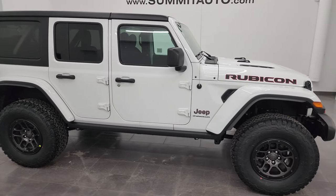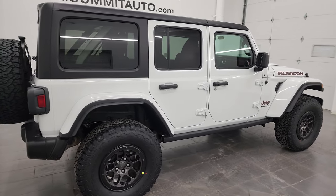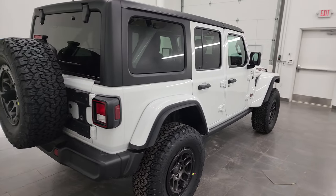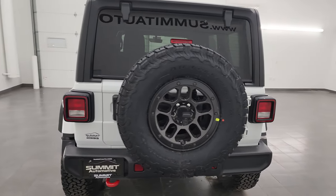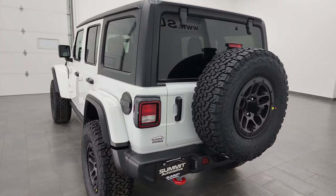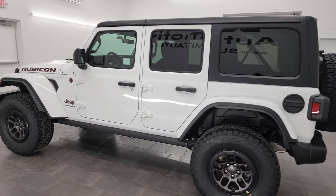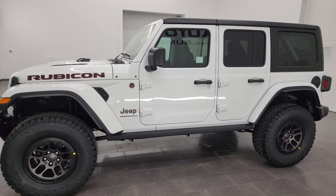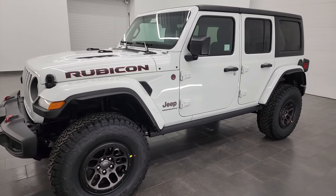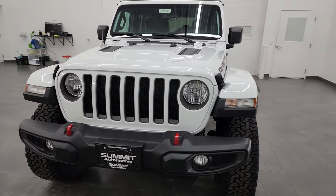Hey, this is Brett, and this 2023 Jeep Wrangler 4-door Rubicon with the Extreme Recon Tire Package is stock number 23J129. I'm here at Summit Automotive in Fond du Lac, Wisconsin — your new and used Jeep and Jeep Wrangler headquarters — and today I'm excited to go over this really good-looking Jeep Wrangler with you. I'll tell you a little bit about the Extreme Recon Tire and Wheel Group.